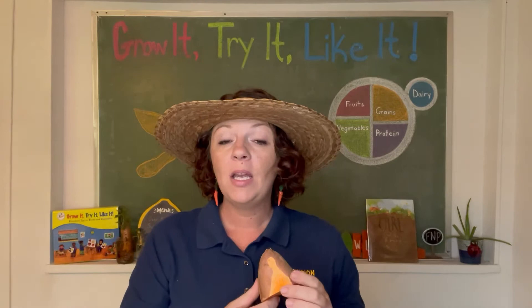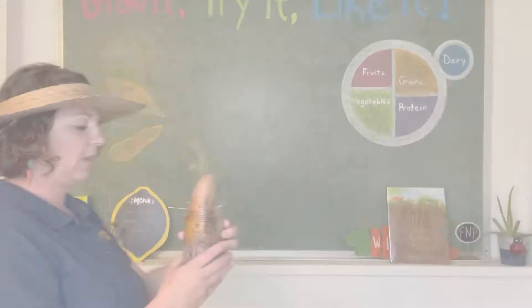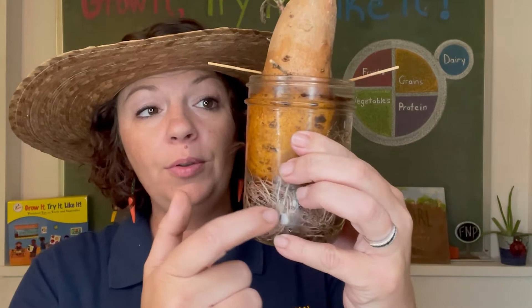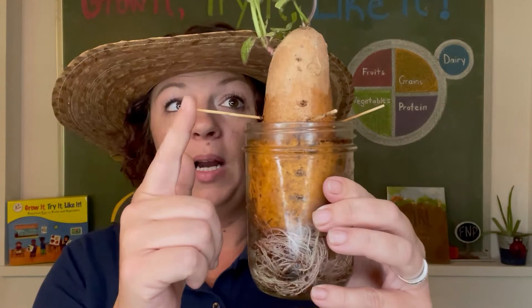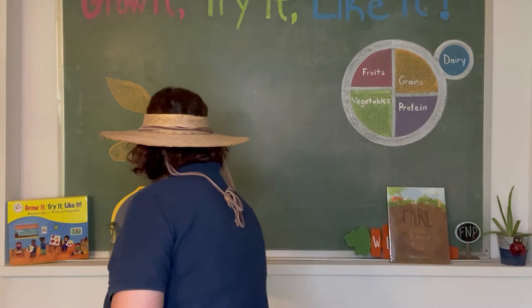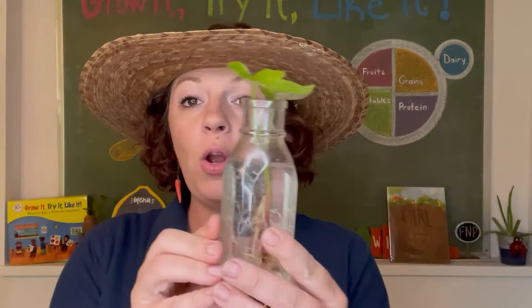How do sweet potatoes grow? Sweet potatoes are different than the other crops we've looked at here at Tasty Acres Farm, because sweet potatoes grow from what's called a slip. Let me show you. This is one of my old sweet potato plants and I have sprouted it in water. You can see the roots below — the potato is suspended in the water by these little posts, and then it grows what are called slips.